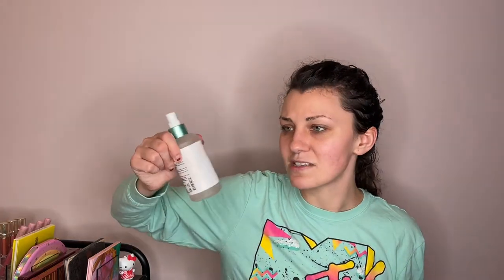I'm on my last setting spray so I went ahead and bought another. This is the Milani Make It Last setting spray. I did not expect it to be this small — it's only 2.03 fluid ounces, while this other one I have is 6 fluid ounces. This is why I don't purchase setting sprays from the drugstore, because they're typically super small. I go through setting spray pretty quickly, I guess not now since I'm not going out and wearing makeup. I'm kind of irritated that it is so small but we'll see if it's good.